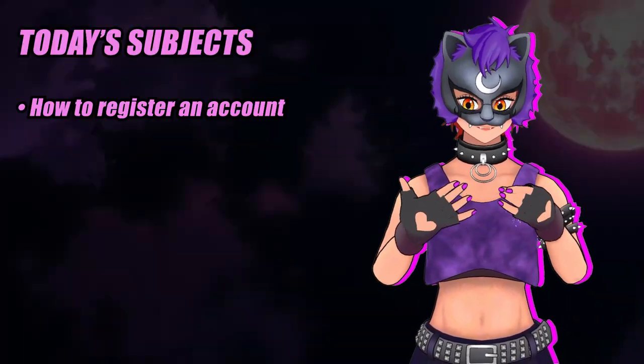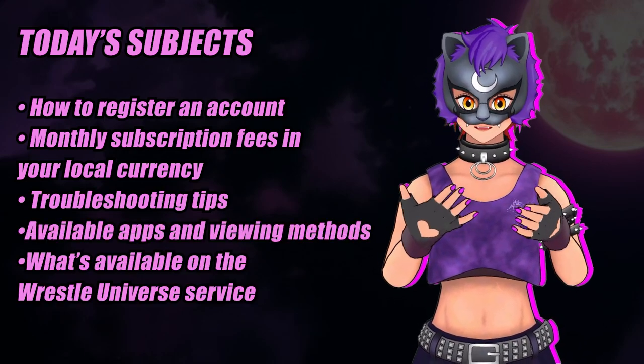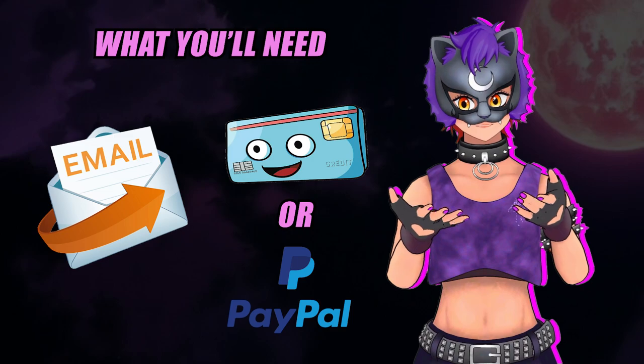We'll go over how to register an account, its monthly costs in your local currency, troubleshooting tips, available apps, and what's available on the service. To do this, you'll simply need a valid email address and a credit card or PayPal account. So with that in mind, let's get to it.